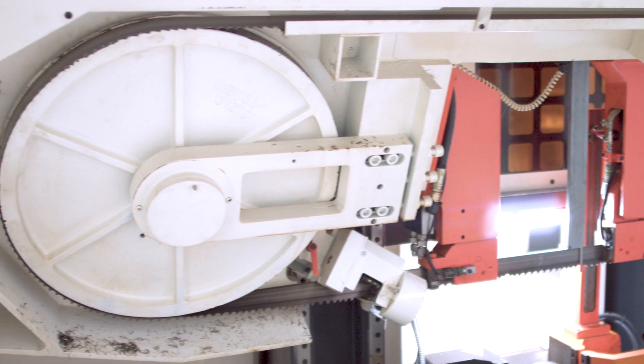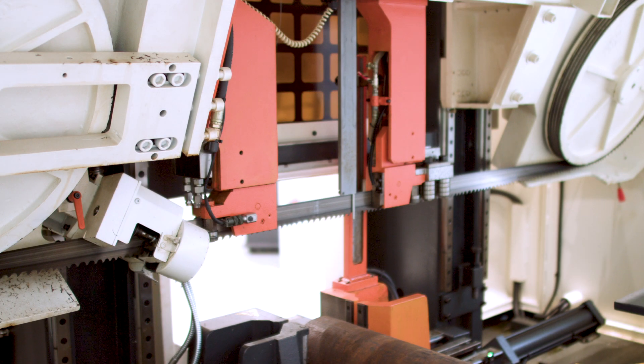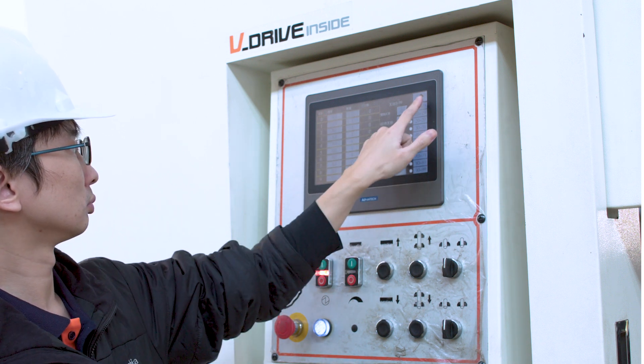The CNC430 allows you to manage blades, work orders, and cut with recommended speed and feed rates, which can be stored with the saw's built-in library.